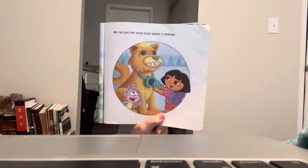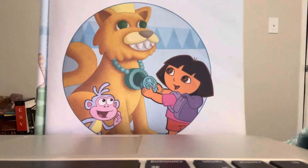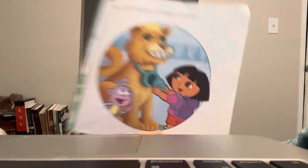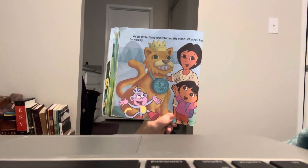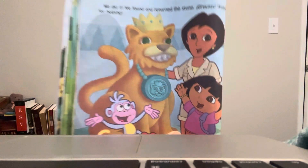Good job! We can put the stone back where it belongs. Look, there she goes — click, right into place! Click! We did it! We found and returned the stone. Gracias! Thanks for helping.